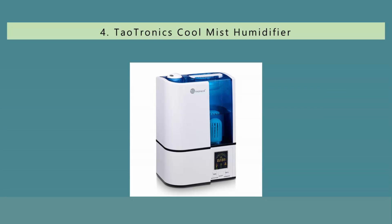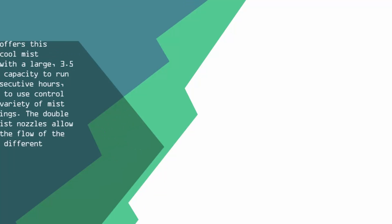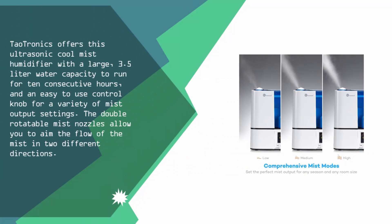At number 4, Tautronics offers this ultrasonic cool mist humidifier with a large 3.5-liter water capacity to run for 10 consecutive hours, and an easy-to-use control knob for a variety of mist output settings.